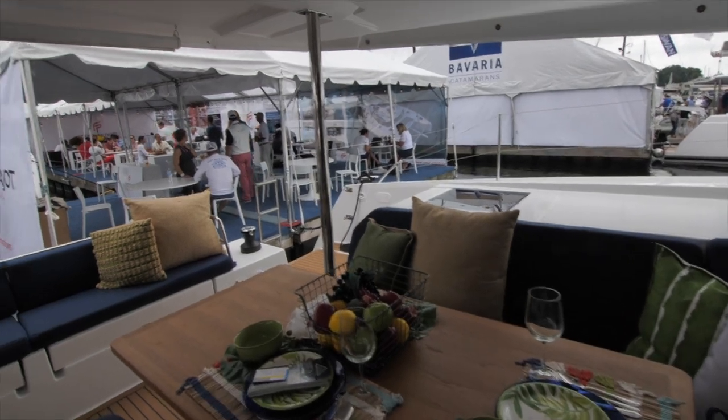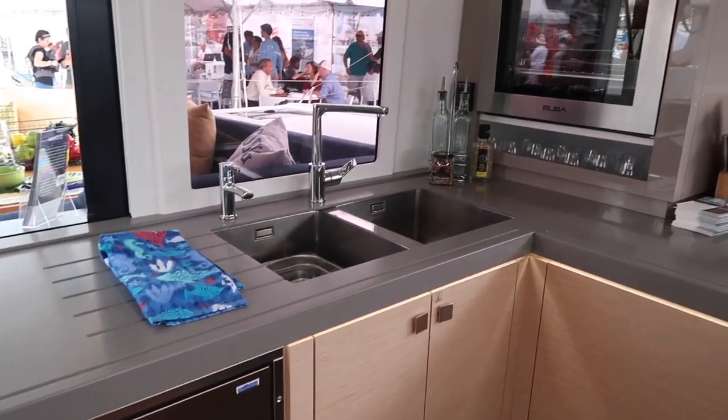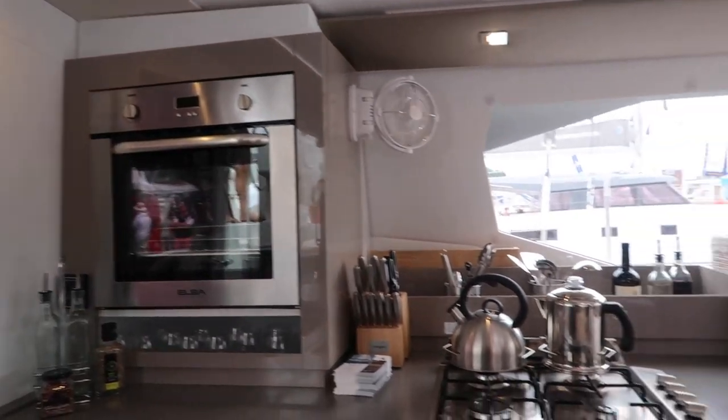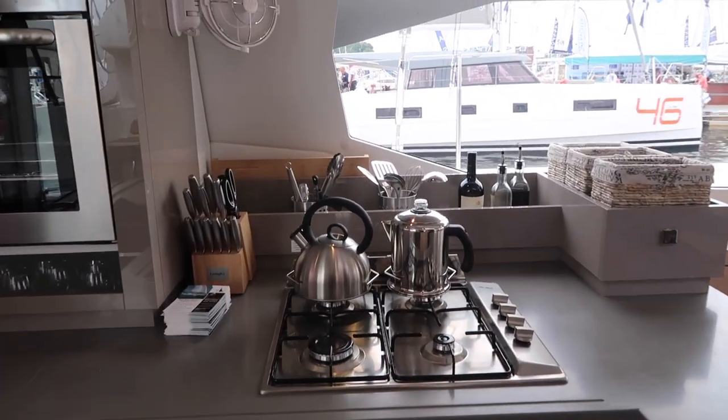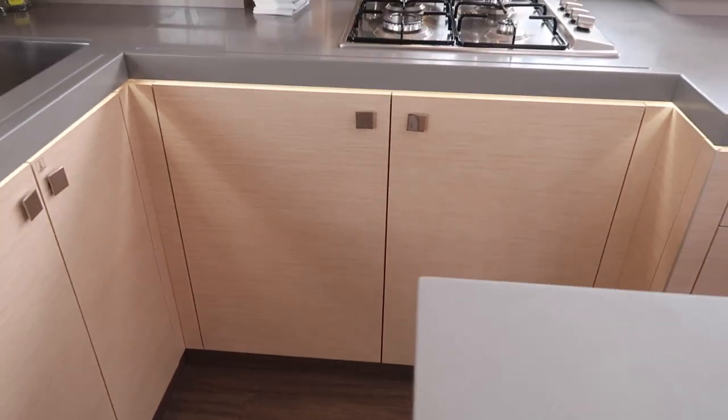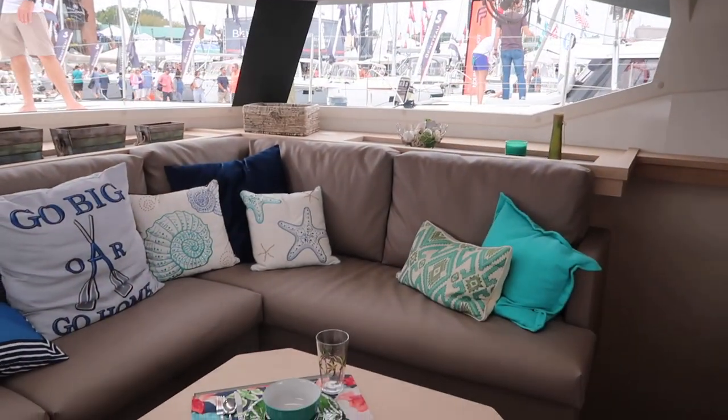Now we just got off the Sayona 47. What did you think? That was lovely. Yeah, it's big — I really liked it. Not much to complain about. Nothing is perfect, but it had a lot of the features. There's a double sink, which is a must for cleaning dishes. And going from a 42-footer in the last episode up to a 47, the galley was great — lots of extras. There was no big dining table inside though. I guess they expect you to eat outside.